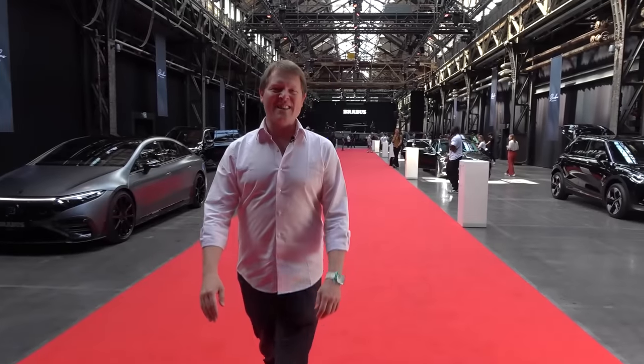Hi guys, I'm Shmi. Hello and welcome back to the channel. Will you join me today here in Germany with Brabus and a haul filled with some pretty awesome cars to take a look at?